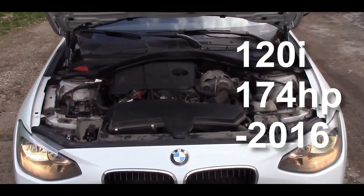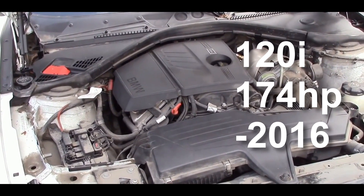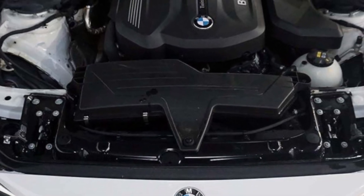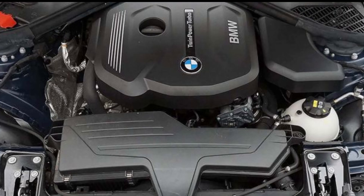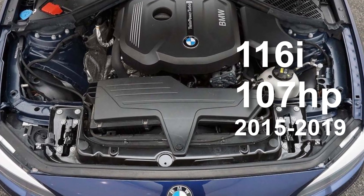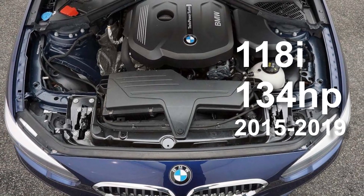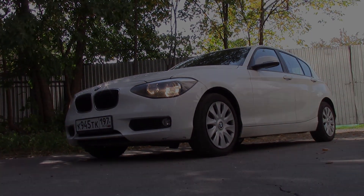The B38. BMW's new 3-cylinder 1.5 turbo engine replaced the N13 on the 116i and the 118i from 2015 up until the end of the F20 F21 production. The 116i now has less power at 107hp and the 118i only has 134hp. The B38 does sound nice though, but it's a shame they're down on power compared to the N13.